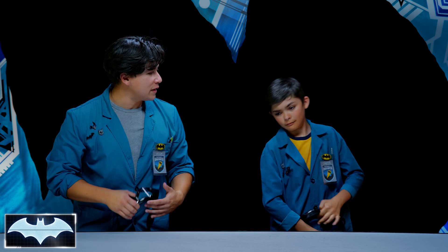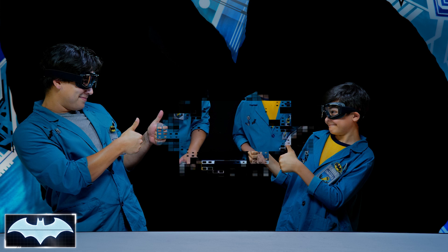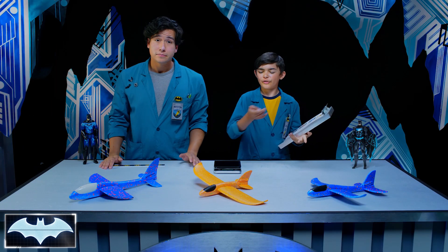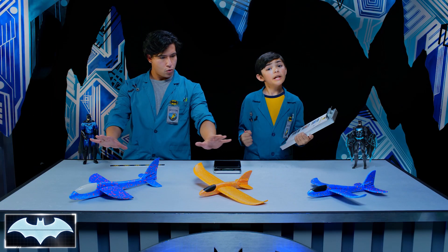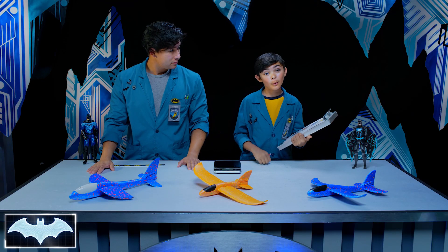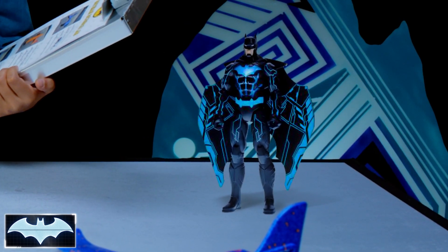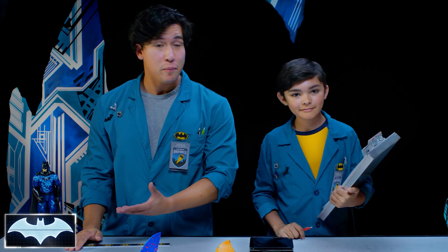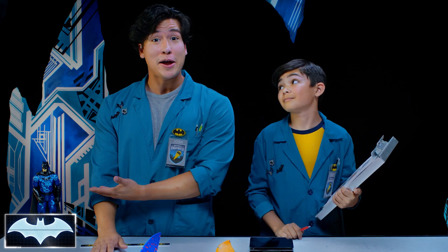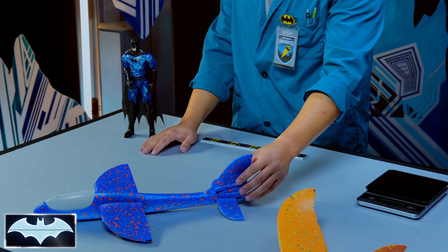Are you ready to start thinking like Batman? Always. Welcome to our flight testing facility. Here we have three different gliders with varying dimensions, and we're going to see which glider makes the best combination for Batman here. Exactly. We're going to be using Batman to help us measure the body of our glider since he's the body of his glider. Let's get to it with our first glider.